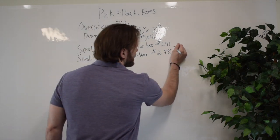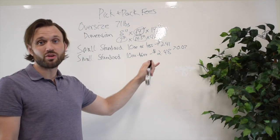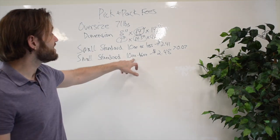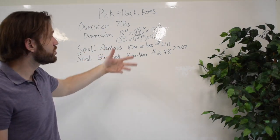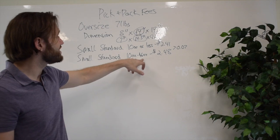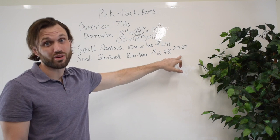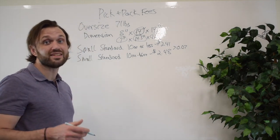The difference between $2.41 and $2.48 is $0.07. What Amazon did from 2018 to 2019 is they added this 10-to-16-ounce small standard category. It used to just be 16 ounces or less at $2.41. They changed it to 10 ounces, created the 10-to-16-ounce tier, and added an additional $0.07. You may not think $0.07 is a lot, but when you're charging $0.07 on millions and millions of orders, you're putting some serious money in the bank.